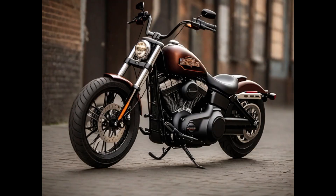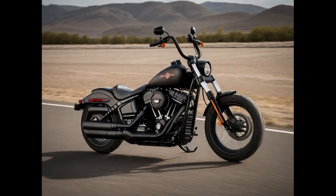Number three: The Harley-Davidson Street Bob 114 is an iconic cruiser motorcycle that captures the essence of classic American biking. Its heart is a potent 114-cubic-inch Milwaukee-Eight V-Twin engine, delivering robust power and torque, ensuring exhilarating rides. This model is a member of the Softail family, boasting a stripped-down, minimalist design that emphasizes the raw beauty of the motorcycle.